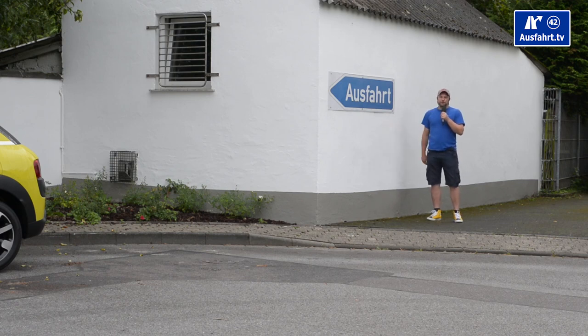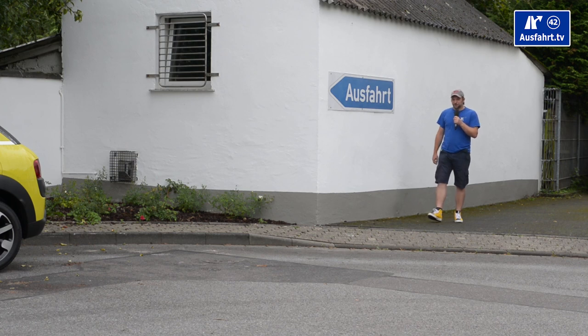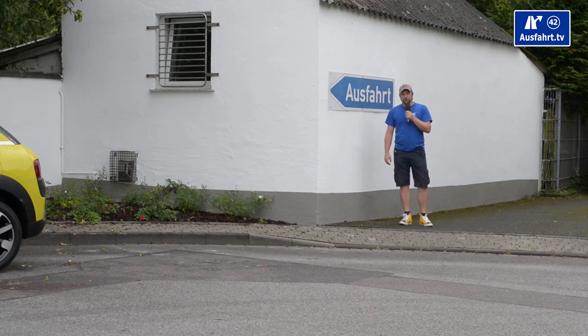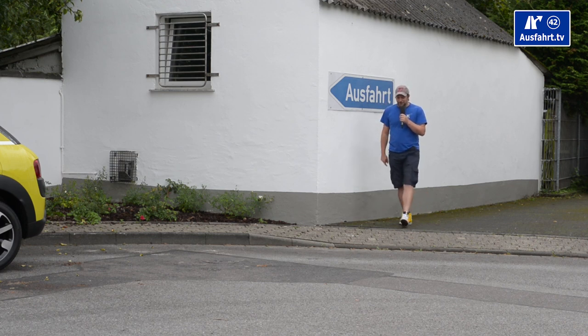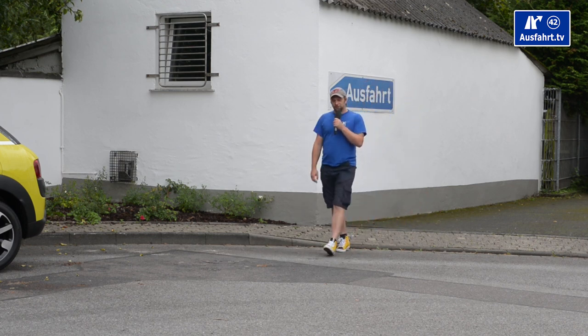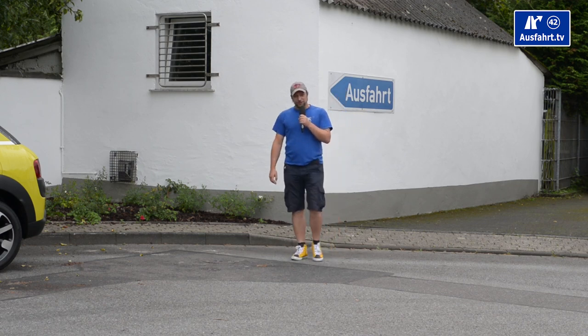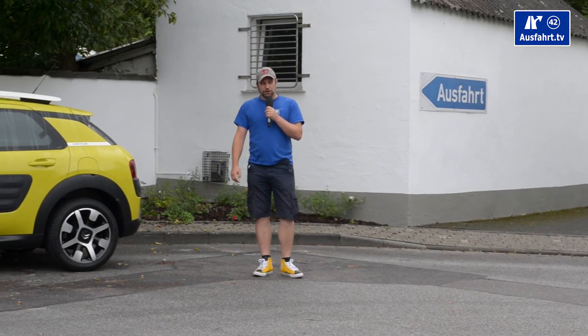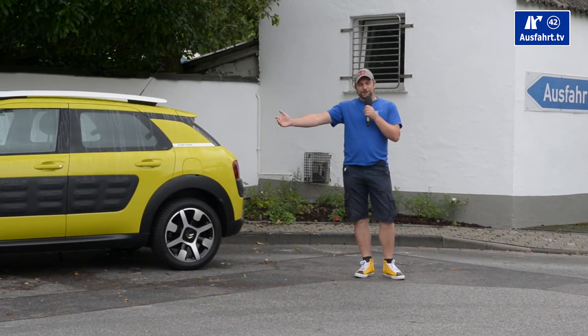Welcome to a new episode of Ausfahrt TV in English. Ausfahrt TV by the way means exit in German, it's not Asfahrt. I'm Mr. Z, your host, and I'm very sorry for my strong accent. Anyhow, I'm presenting you today a French car, so bonjour mes amis.